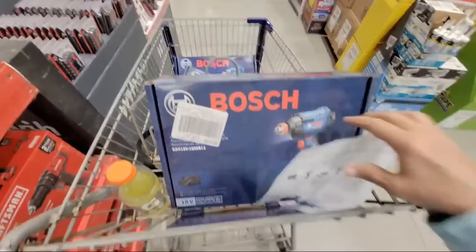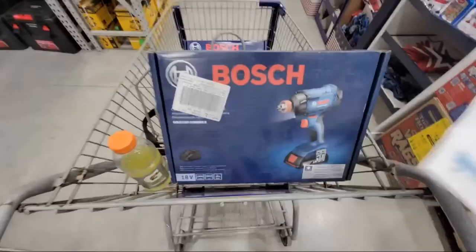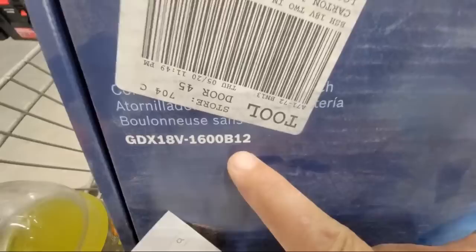And this one here we can thank our friend Tool Nerd for, because he told us about this today. We're looking here at a Bosch Freak — this one is 75% off right here. This is the GDX 18 volt, and this is the 1600 B12 right here. You see that 1600 B12 right there.